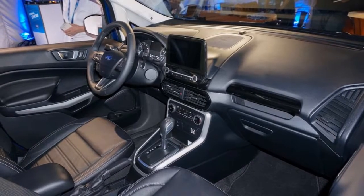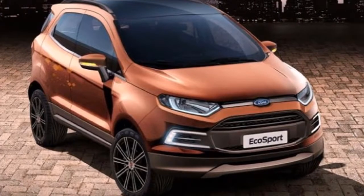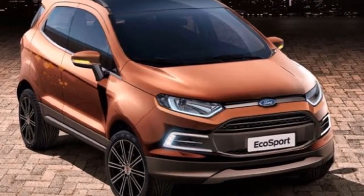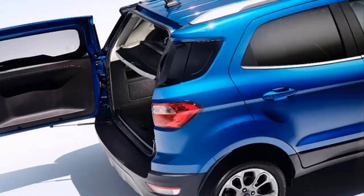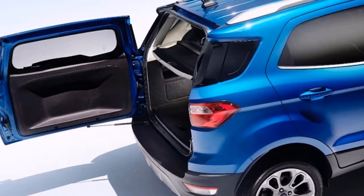Don't look for the EcoSport to be an off-roader like the Renegade, but it should be capable of crawling up more than just a dirt road thanks to its global origination. After all, it needs to be as useful in Siberia as it does in South Beach to be a success.